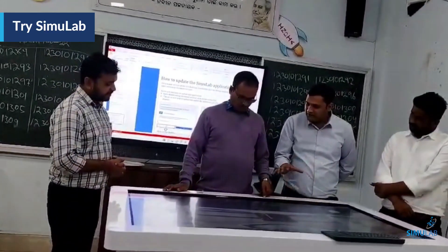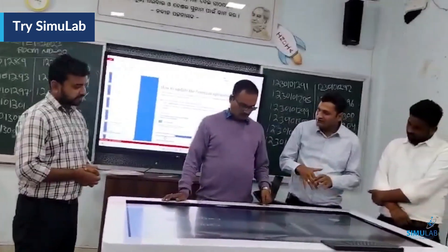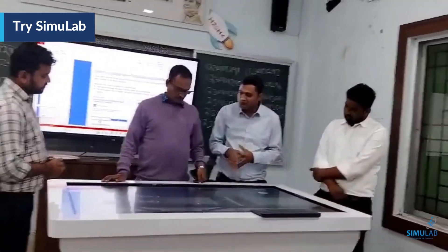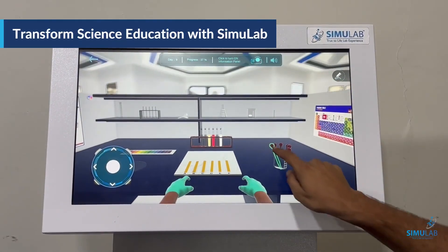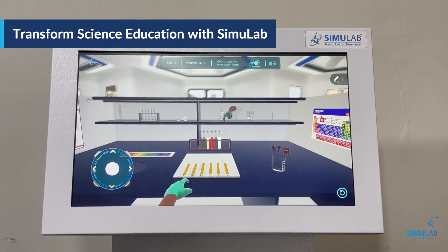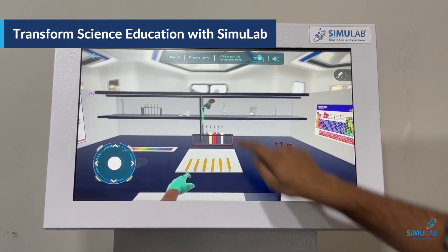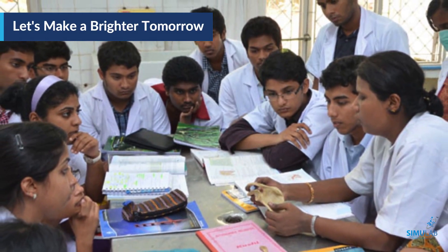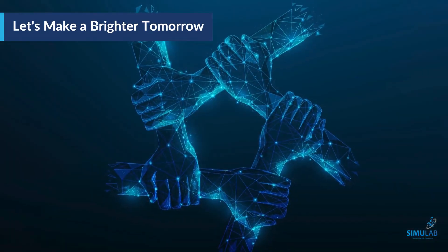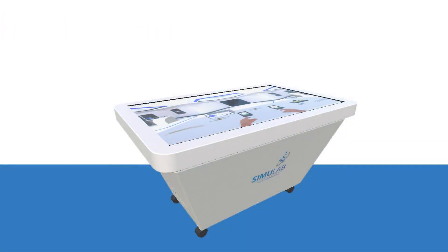If Simulab Smart Lab can impart high-quality science practical education and inspire lakhs of students in Odisha, it can do the same in the rest of India. It will deliver on the vision of creating a future where both students and educators thrive in science practical education with the latest modern tools, empowering students to excel in the ever-evolving world of science. Together, let's build a foundation for a brighter, more innovative future in India's classrooms.